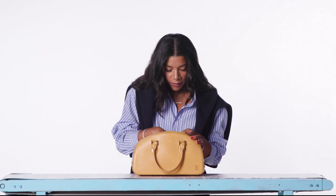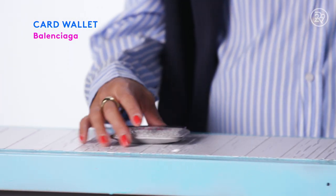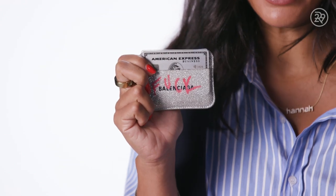I'm going to show you what's inside my bag. So first of all, we have my wallet, which is a Balenciaga wallet. I bought it in September, and then everything happened with Balenciaga, so I used a graffiti marker and I wrote F-U-C-K over Balenciaga.